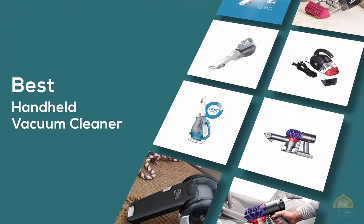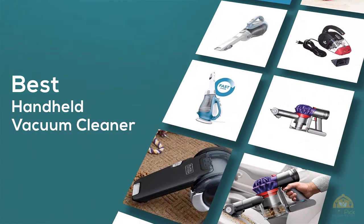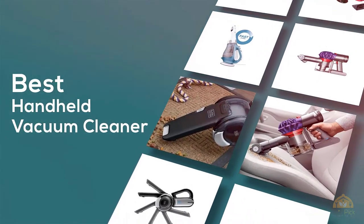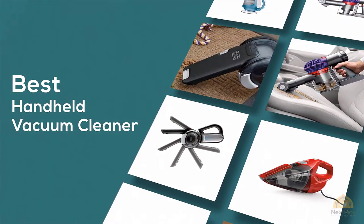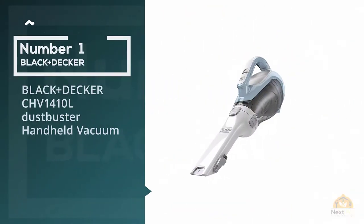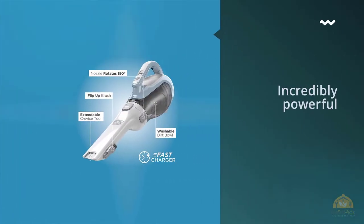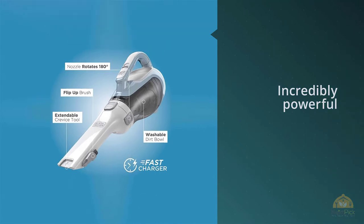If you are looking for the best handheld vacuum cleaner, here is a collection you have got to see. Let's get started. Number one, most popular: Black and Decker CHV1410L DustBuster handheld vacuum, sporting suction that is incredibly powerful for a little cordless handheld vacuum.